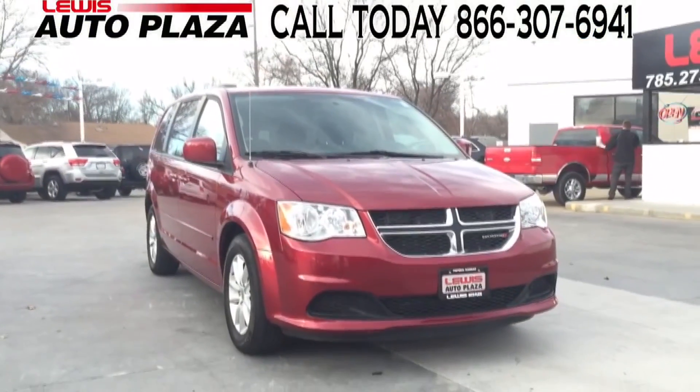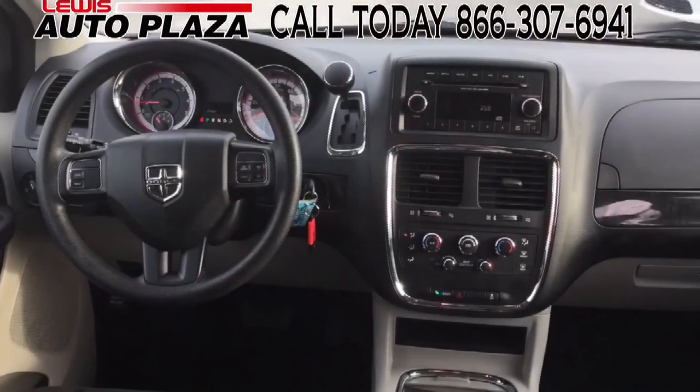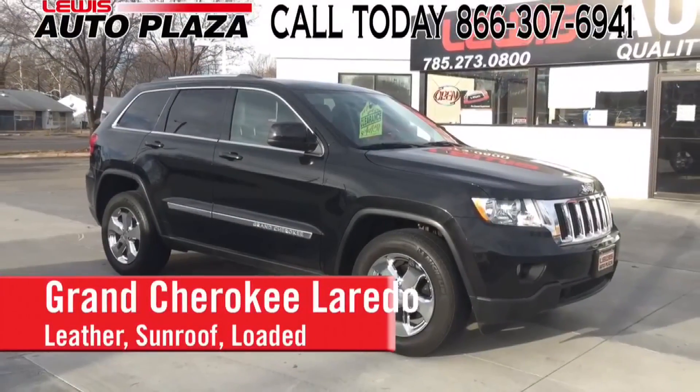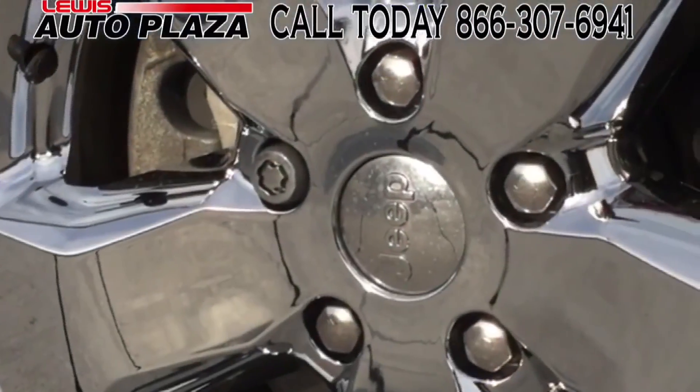For the family, don't sleep on this deal — the 2014 Dodge Grand Caravan for under 19 grand and only 25,000 miles. How about this 2012 Jeep Grand Cherokee Laredo, loaded with leather seating, sunroof, and in-dash navigation?